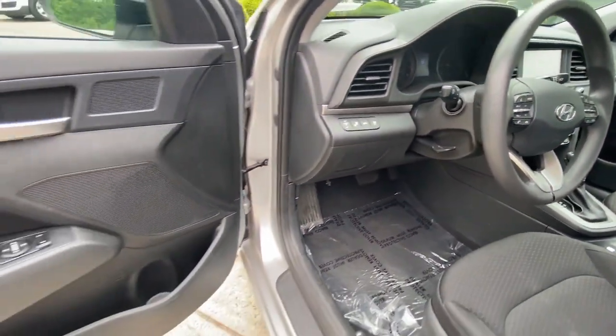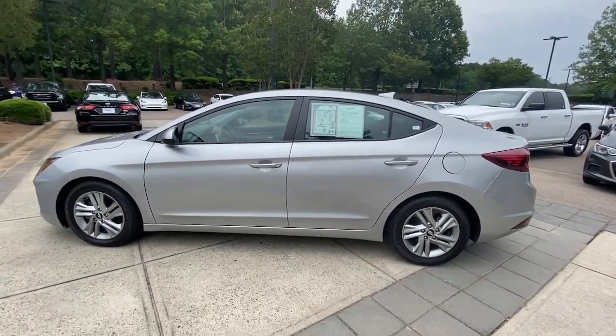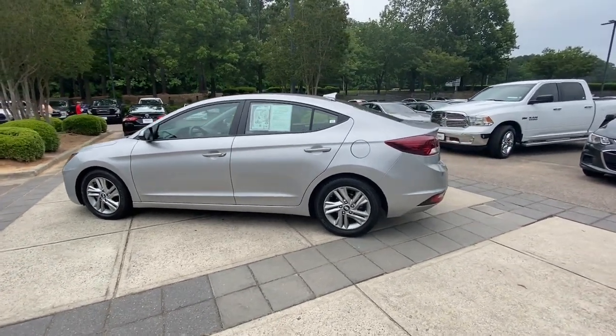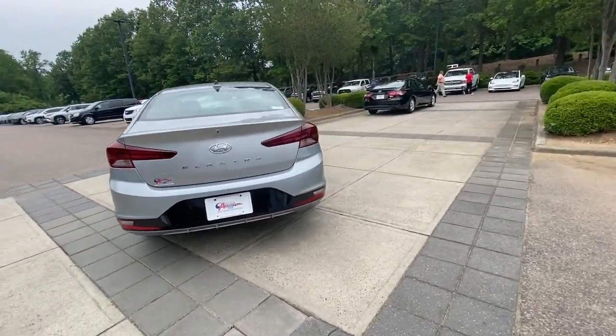Pre-Collision System, Lane Departure Warning, Keyless Entry, Backup Camera, Satellite Radio, Heated Mirrors, Lane Keeping Assist, Aluminum Wheels, Blind Spot Monitor, Bluetooth Connection.